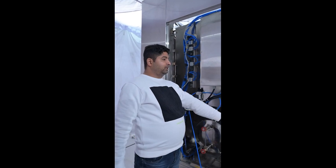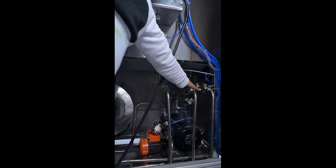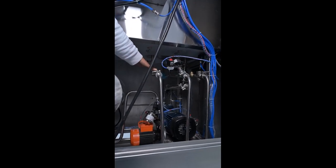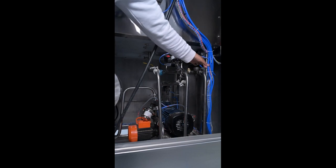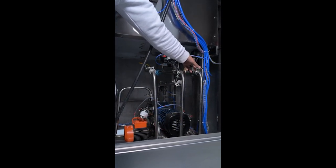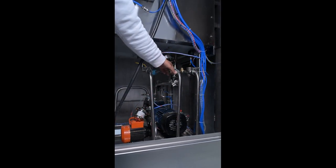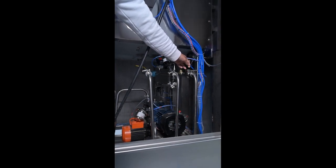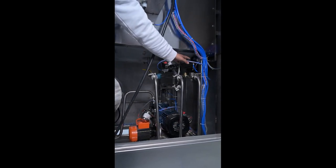We have provided both automatic and manual options. If the automatic function is not operating, you can use the manual valve to operate the machine. All piping of the machine uses DC clamps only — no threads and no welding pressure is used. You can easily open all pipelines, clean them, and reassemble — you do not need any threading or plumber.